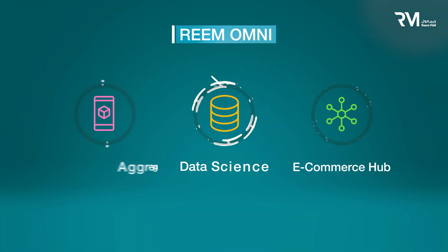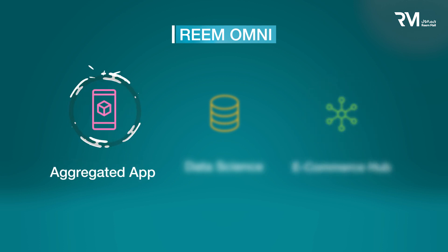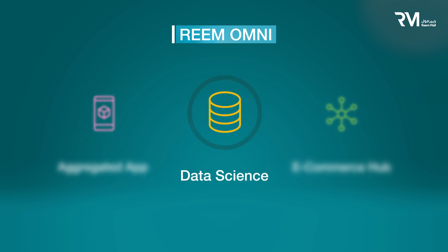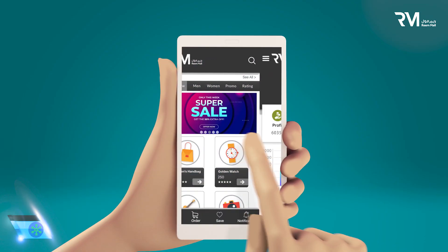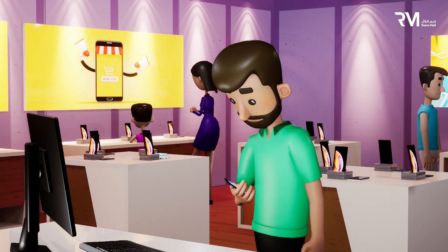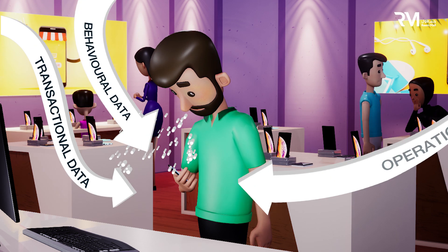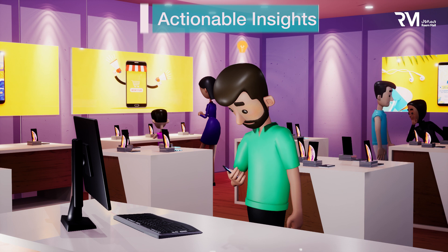With Reem Omni, our operational management system helps retailers leverage the capabilities of our commerce hub, whilst our aggregated app learns from your customer and gives you actionable insights for your business by harnessing the power of data science. It all begins with Reem Omni's retailer data dashboard, powered by Reem Omni's 360 ecosystem. The retailer dashboard gives you transactional, behavioral, and operational data that translates to actionable insights into your customers' profiles.